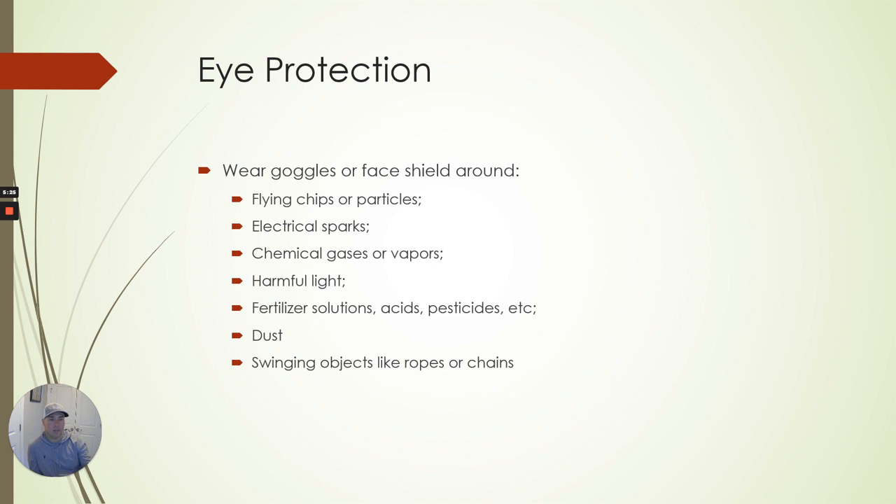Swinging objects like ropes and chains are also hazards. If you're roping a tree, you put a rope in the tree and pull it to a certain direction to make sure it falls where you want it to fall. Those ropes can cause issues. Any of those pieces of equipment you're using to cut those trees are potential eye hazards.